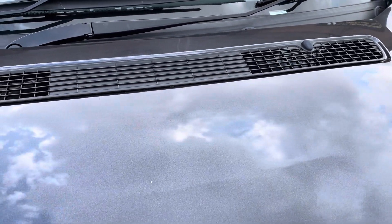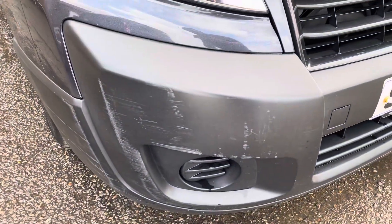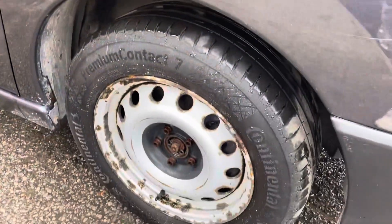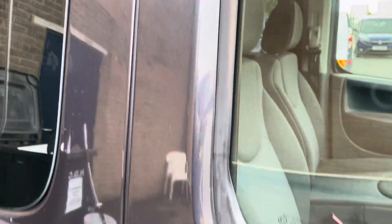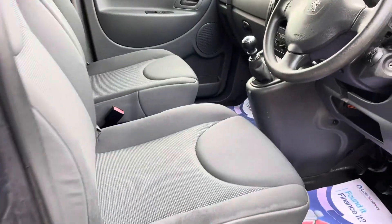There is a crease in the bonnet, which I'm trying to point out to you there, and a scuff down on this front bumper. We don't hide anything — it's all reflected in the price. All our vehicles do come with a warranty as well.